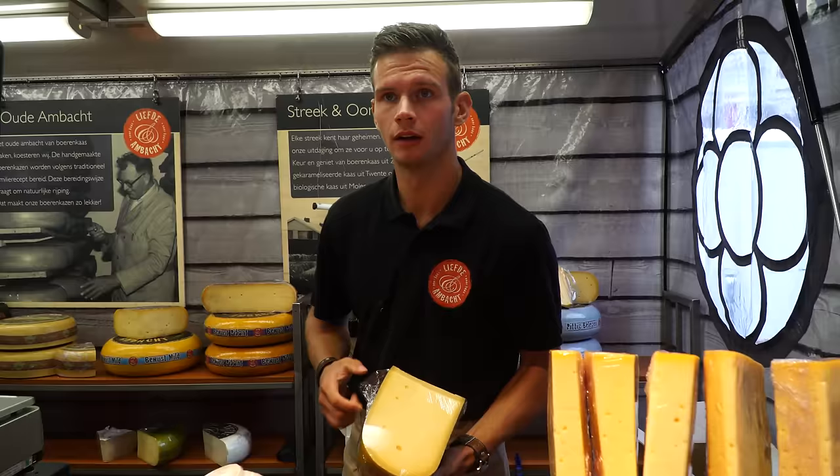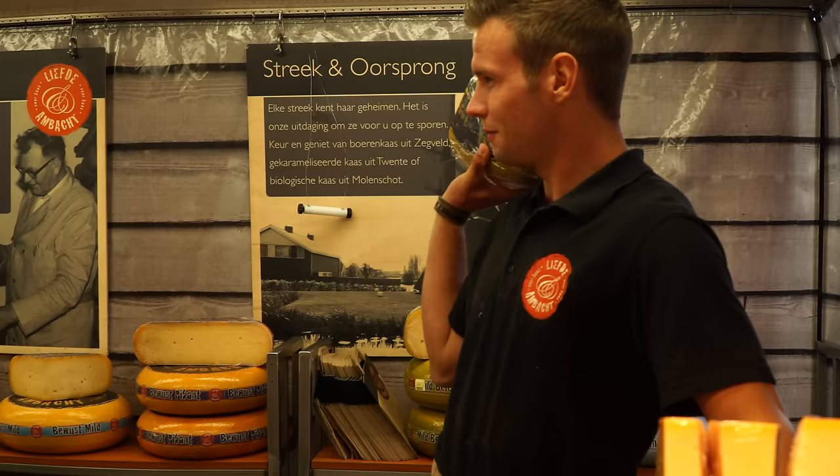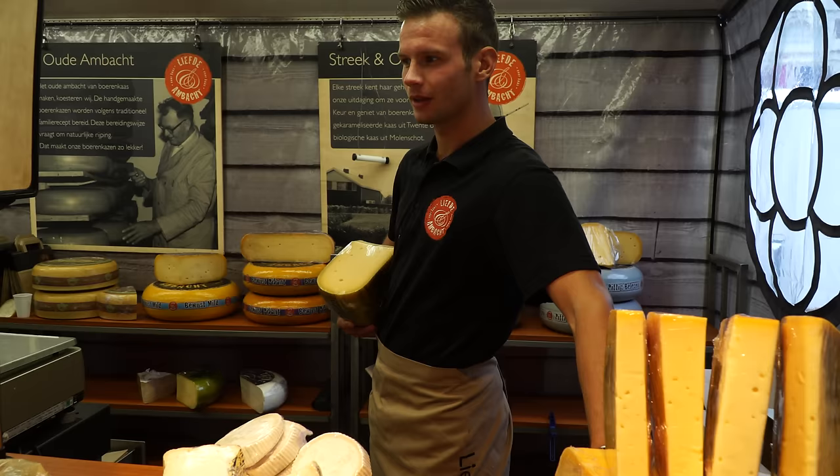Is this cheese from Holland? Yeah, almost everything is from Holland except this one and this one — the rest is from Holland. Every cheese is different: goat cheese, farmer cheese. So how many kinds of cheese, how many varieties? 30 kinds of cheese, I think.